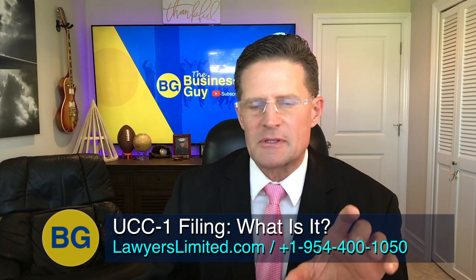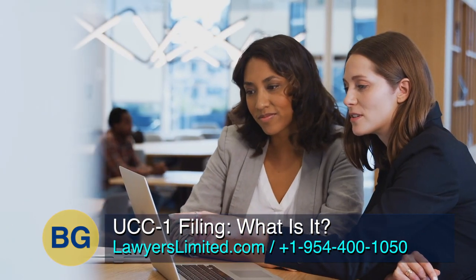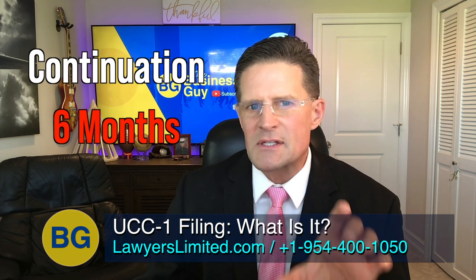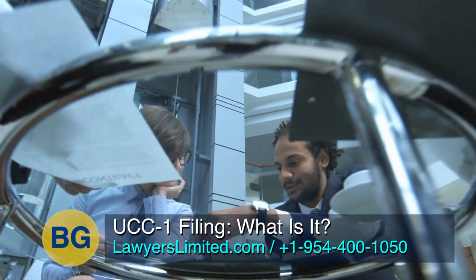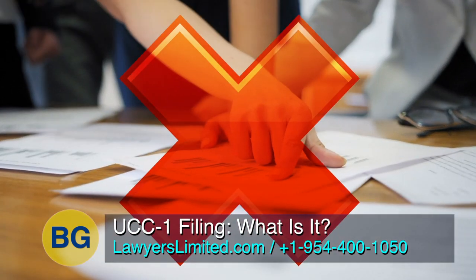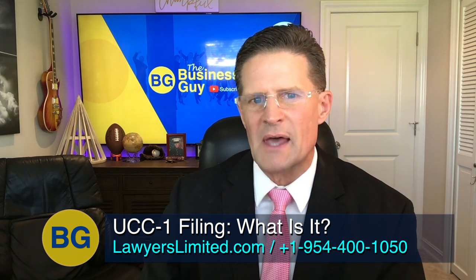When a financing statement does lapse, it is no longer effective and any security interest that was perfected by it becomes unperfected. A secured party can continue their security interest for a further five-year period by filing a continuation six months before the expiration date. As a borrower, it is important to ask the lender to terminate the UCC-1 after the loan has been satisfied, as lenders do not always do this automatically.